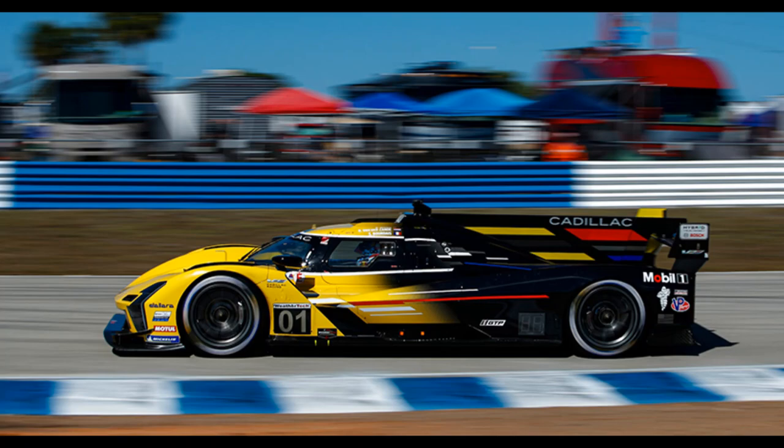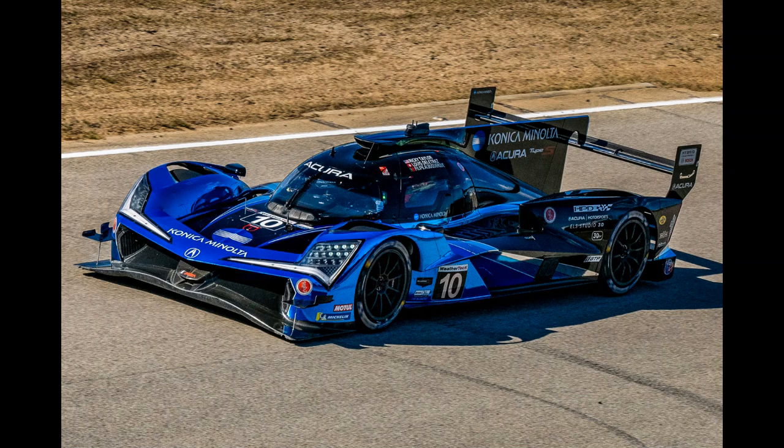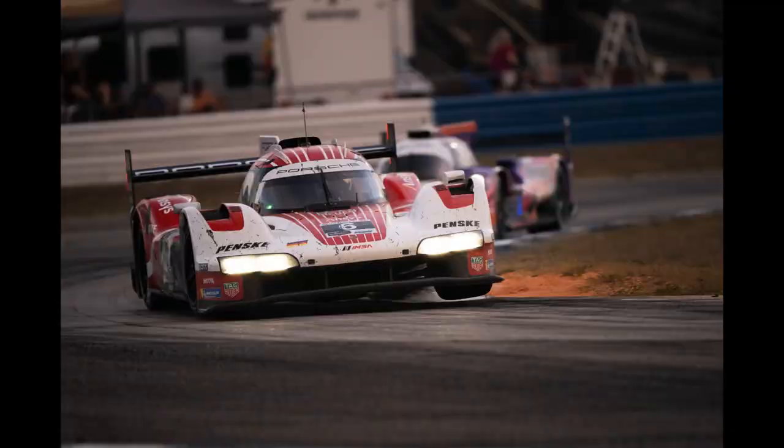Seabass especially was sensational around here last year. The other Cadillac, the #31 of Pipo Derani and Alexander Sims, holds a narrow championship lead after winning at Sebring, just 10 points ahead of the Konica Minolta Acura of Felipe Albuquerque and Ricky Taylor. But a close points race means that any of six cars could leave Long Beach as the championship leader, somehow including the number 6 Porsche, which is yet to finish a race this season.